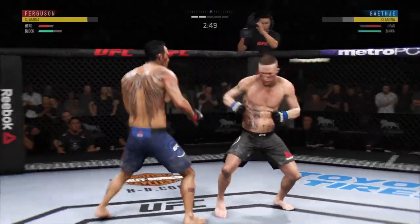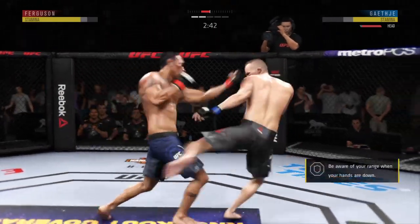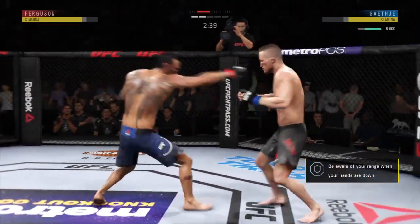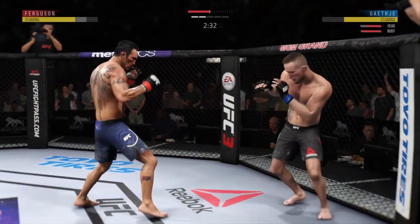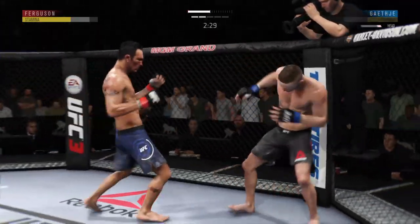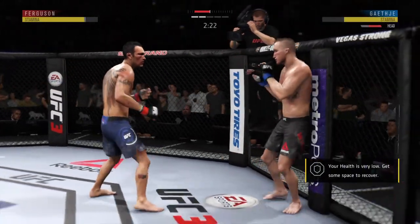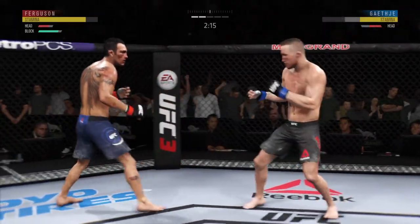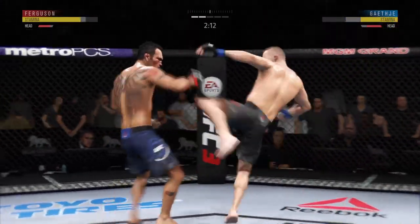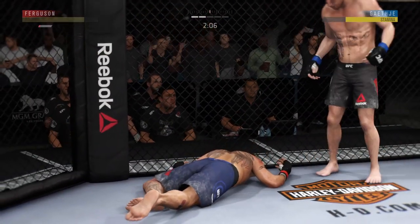Tagging. Ferguson gets hit by that leg kick. You may want to start checking some of these. His corner was pretty urgent after round one. High kick! He heard him! He's stumbling. Big shots! Straight right! And just like that, the fight is over!